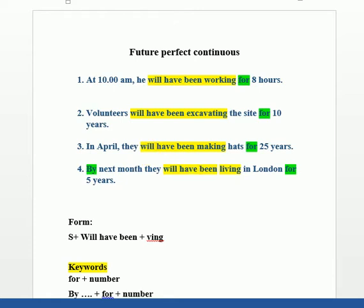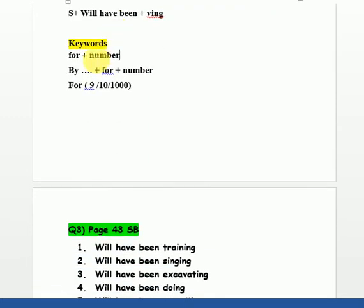So our keywords are: 'for' + number, and 'by' at the beginning. 'For' is usually followed by numbers. This is our rule — generally there are no complications. In the student book and workbook series, the exercises are answered and available in the attachments.